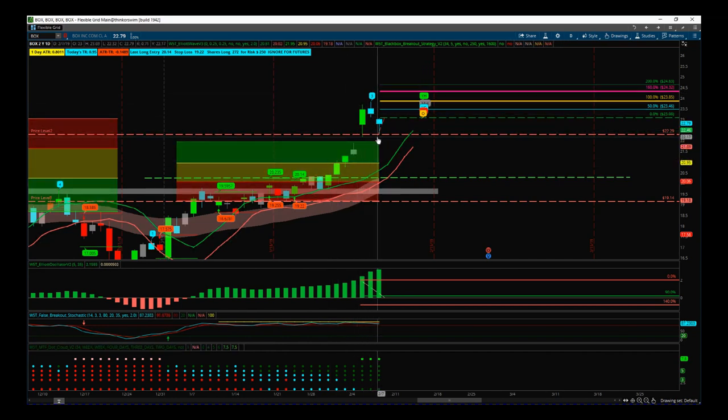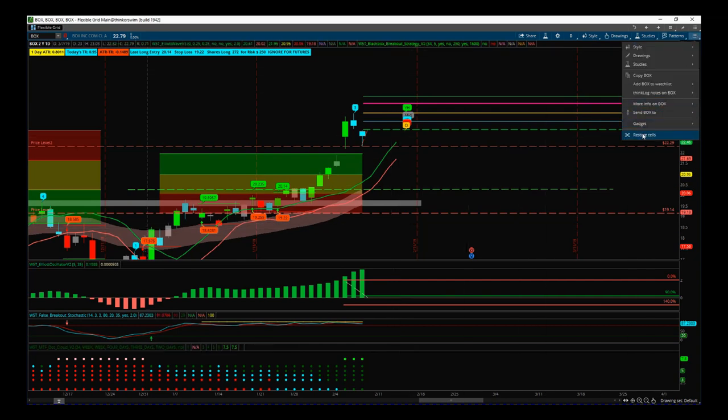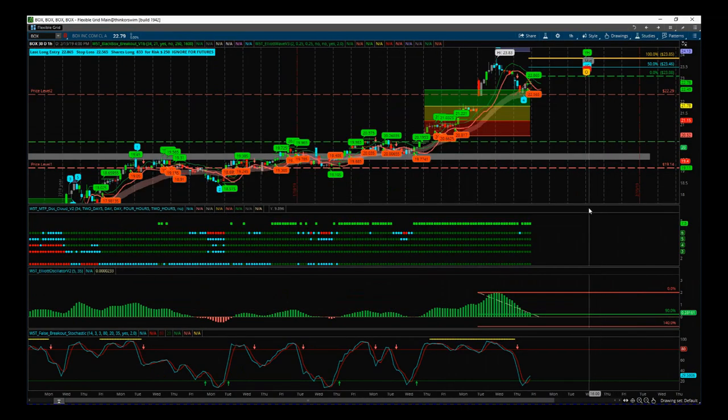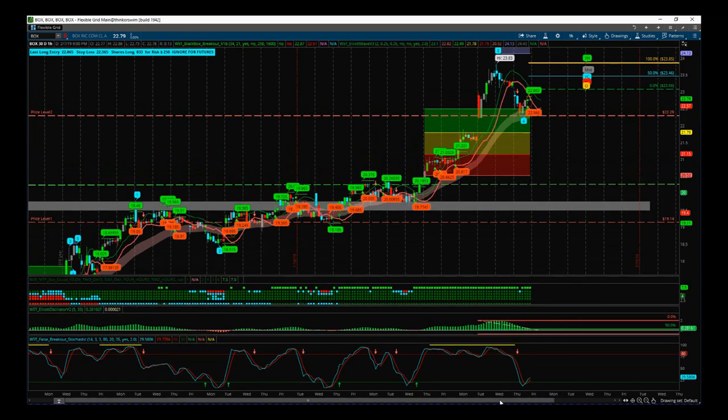What I'm looking for now is to use a multiple time frame strategy, which I teach on my elite training course — I'll put the link in this video post. I've been keeping an eye on it every day on the 60-minute time frame. We've had a wave four pullback. Let's just move these down a little bit. On the stochastic, as you can see in the bottom here...